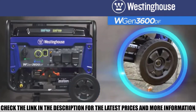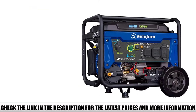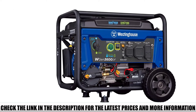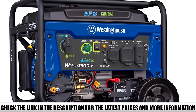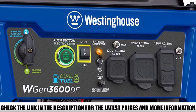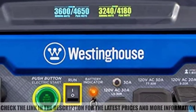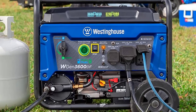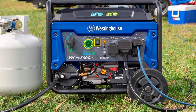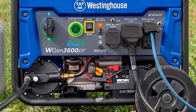I was pleased to find that the generator has three ways to start it: a conventional recoil pull-start system, an easy-to-use electric start with battery included, and the ability to start it remotely. One drawback I noticed is a relatively high THD of less than 23%, so I was mindful of what devices I used with it, as it can damage sensitive electronics.